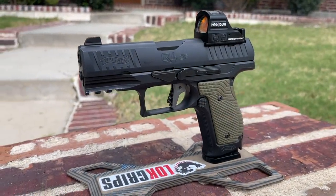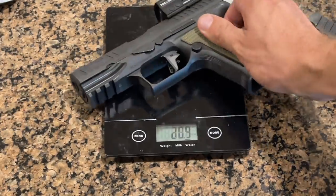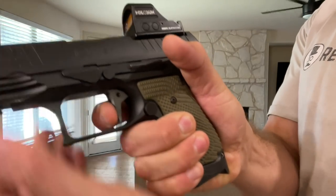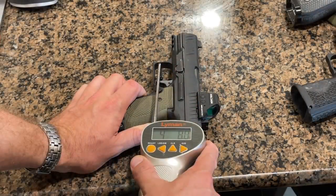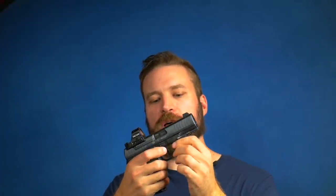Rounding out the trio is the Walther Q4 SF — SF being steel frame. It is the heaviest gun at about 37 ounces. It has a striker-fired action with the optional Walther Dynamic Performance trigger kit. The trigger breaks at just about five pounds, although if you handled it, you wouldn't believe it was five pounds. The barrel is a conventional barrel at only about four inches long.